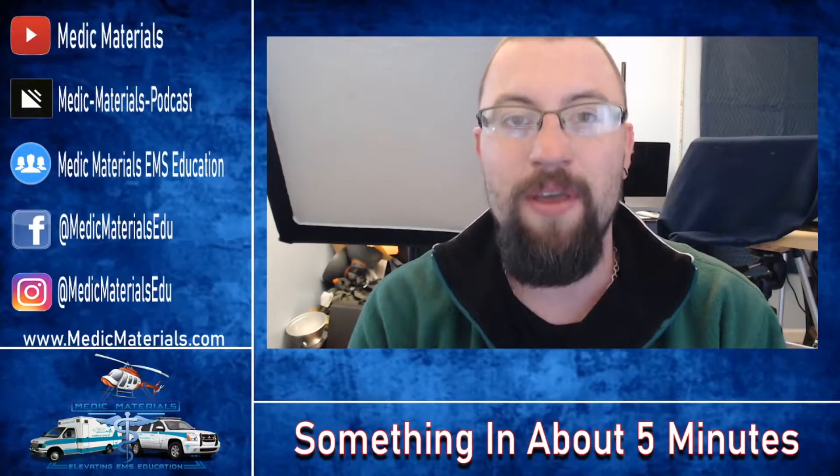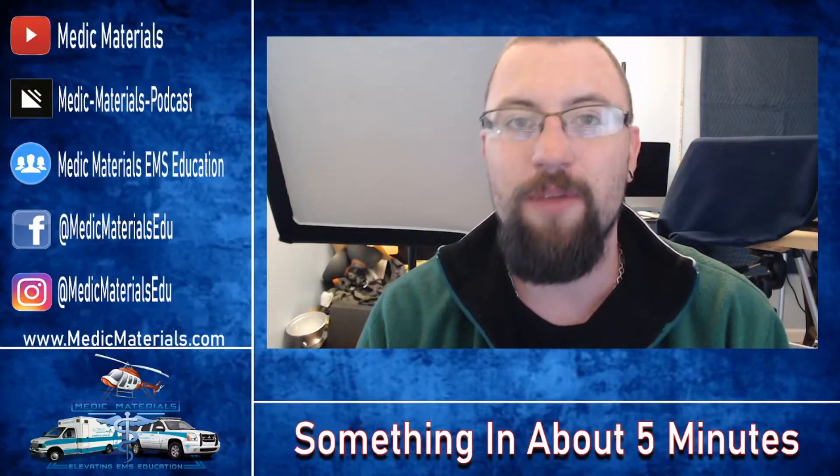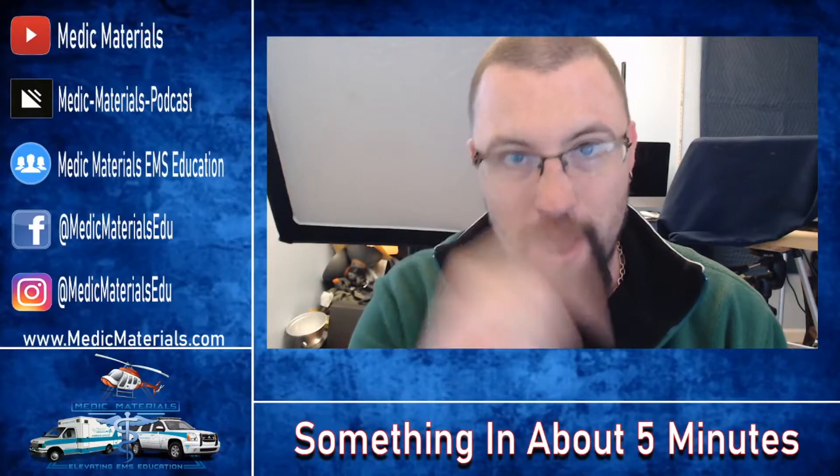Still every Tuesday at 9am, we're going to be learning off-the-cuff stuff. Today, we are going to be learning all about Cushing's Triad, so here we go.